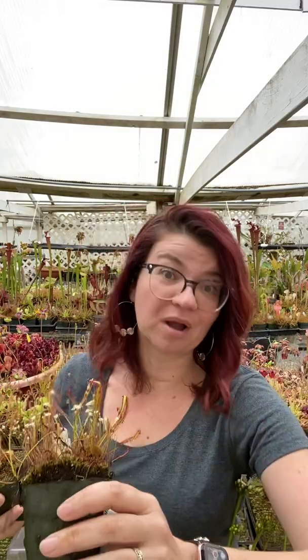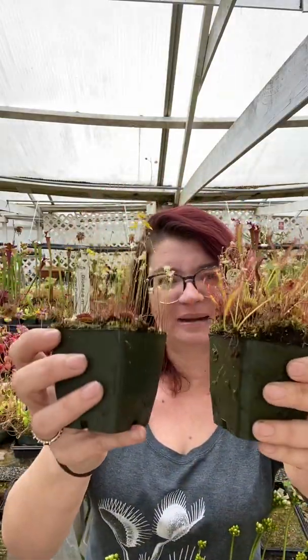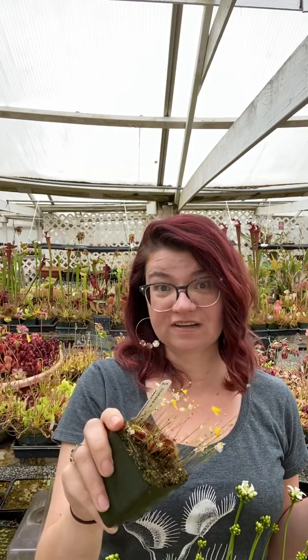So yeah, you might get a tiny ecosystem in a pot from us. I can't promise that's going to happen and no, you cannot request it — we can't really do that for everybody. As for the two questions I get around volunteers: first, the care. Don't stress about caring for the volunteers — care for the plant you bought. So in this case it's a flytrap: give flytrap care. The volunteers have been doing fine in there with the flytrap, and they'll do fine as long as you give the flytrap proper care.